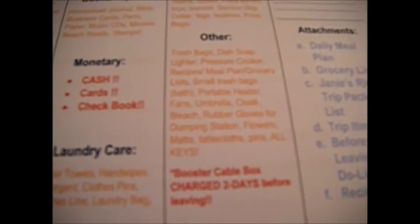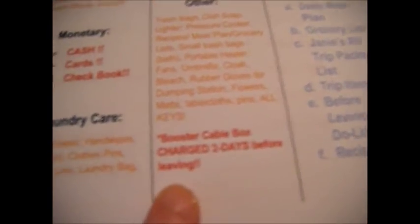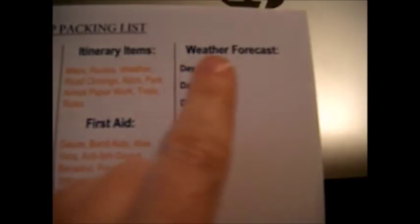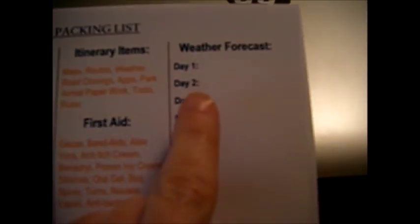Booster cables — charged two days before leaving. Anything that needs charging before leaving should be in red as a must. We have one of those chargers that also fills up tires with air — and yes, we did use that. Weather forecast day one through day ten: I need the weather forecast along with road conditions and our basic route, especially because of all the flooding and because we have to cross the White River and the Wabash.